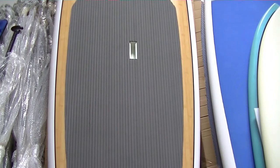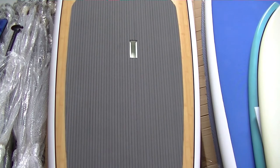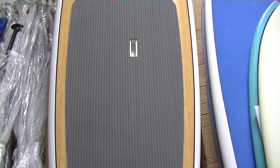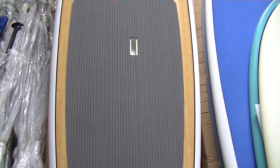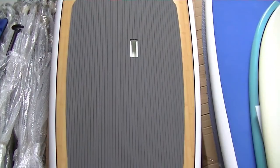You'll notice that on the deck of SUPs there's a slot. The slot is there so you can hold the board and transport it by foot from one location to another. This particular SUP has indentions that make it comfortable for your hands and fingers to hold the board.